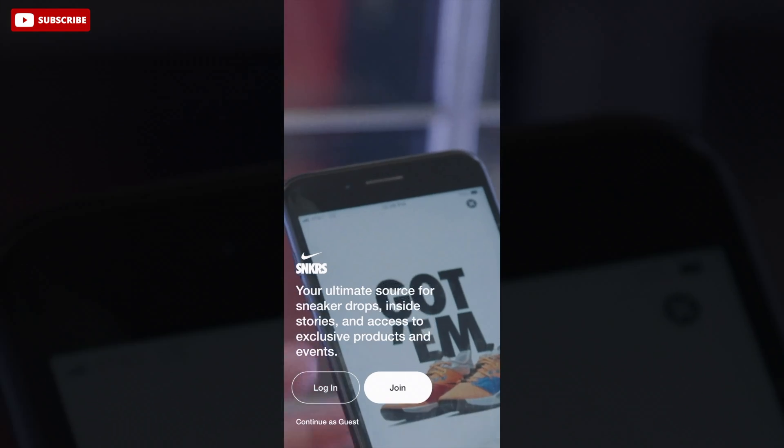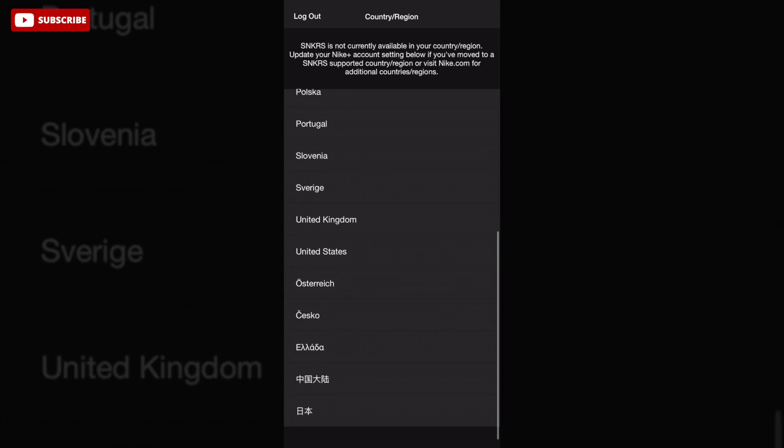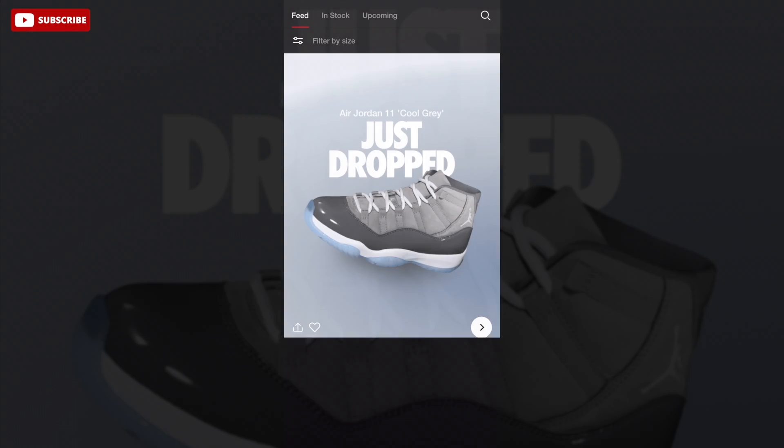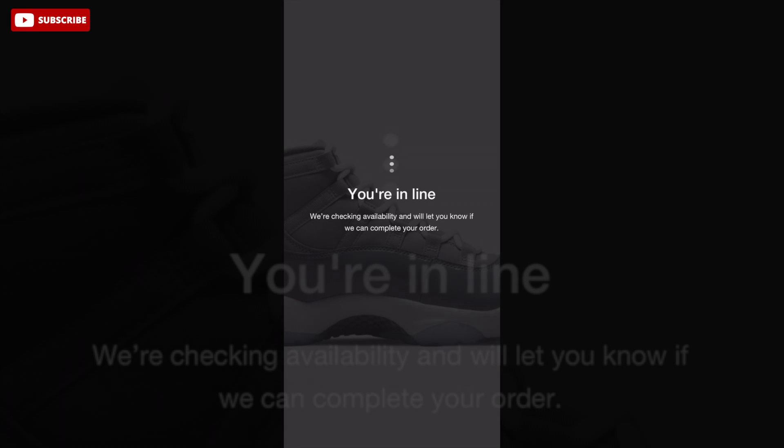I think this is the fourth year they do something like this. In every Jordan 11 shock drop it comes out more or less a month before release. I've been taking L's since the Concord 11, then the Jubilee 11, and now the Cool Grey 11. So I'm honestly looking to get around five to ten pairs personal and then clip the rest.